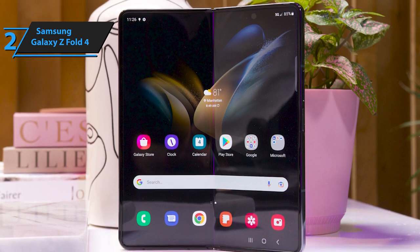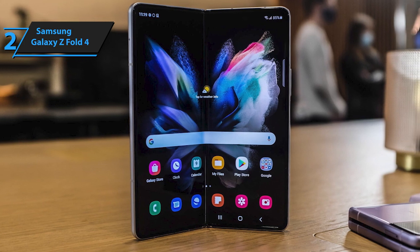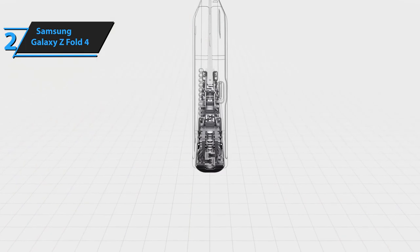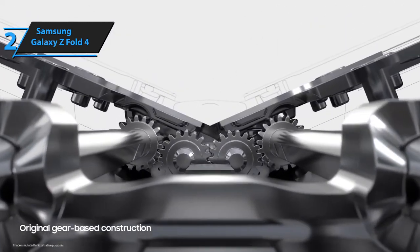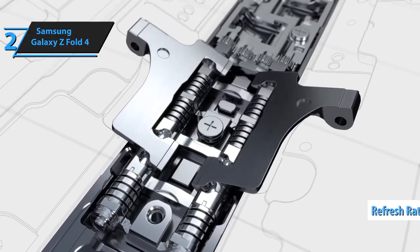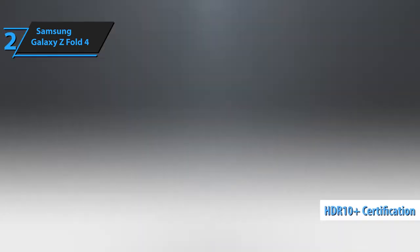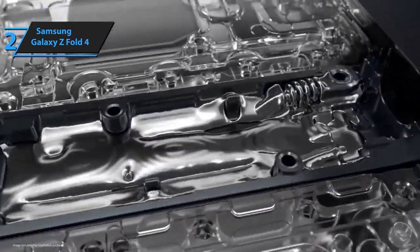What makes the Z Fold 4 stand out is its 7.6-inch internal screen, comparable to a mini tablet, with an almost square format measuring 13 cm by 15.5 cm. Also appreciated is the almost invisible crease connecting the two halves and the dust-protecting slits on the flap. The 6.2-inch external AMOLED panel has a 120Hz refresh rate, making images look particularly fluid. The internal screen is technically impressive with an AMOLED panel, 120Hz, and HDR10+ certification, with the flexible glass managing to prevent it from feeling like a prototype.